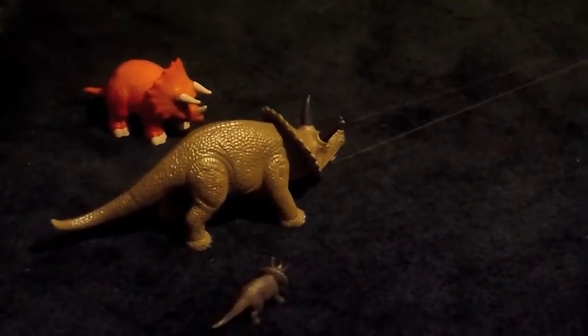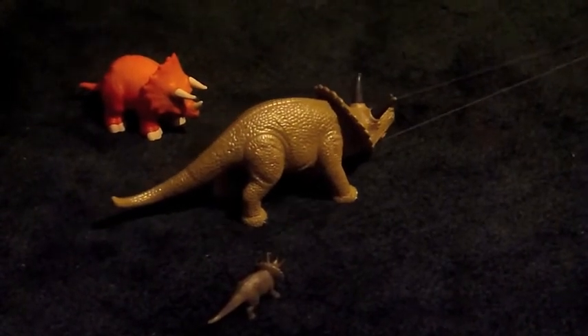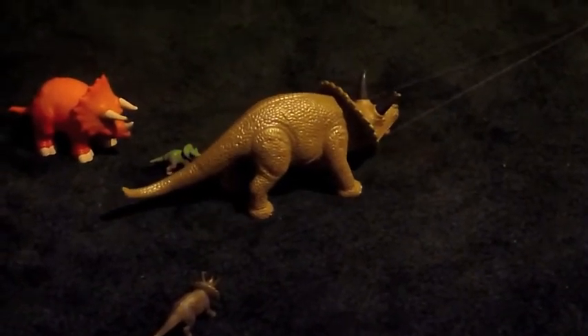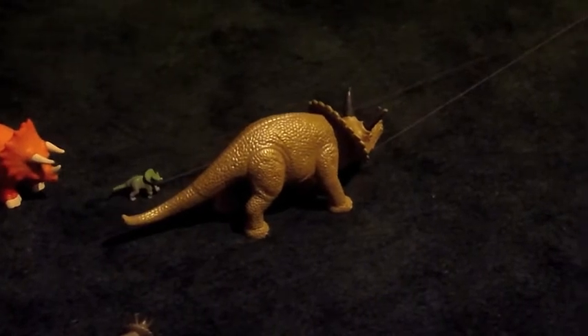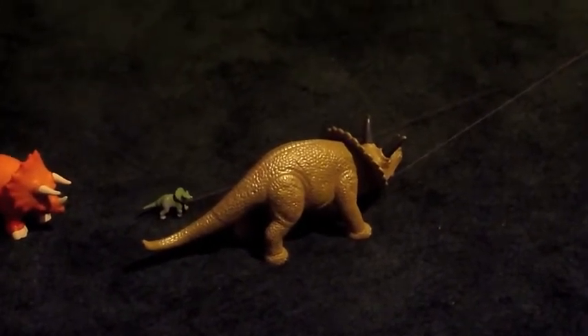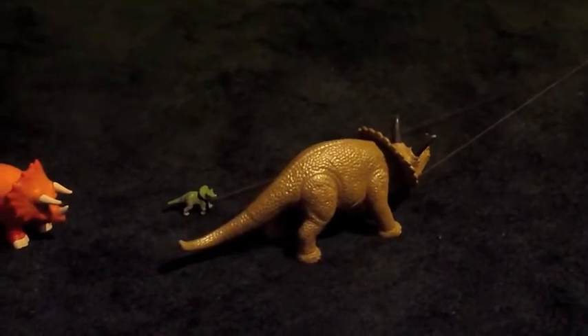Millions of years ago, giant prehistoric reptiles ruled the earth. Down here is a Triceratops herd — a baby Triceratops is following his mother. Triceratops is a large Ceratopsian that lived in North America. Triceratops was the size of an elephant, with the triaculent stance of a rhino.